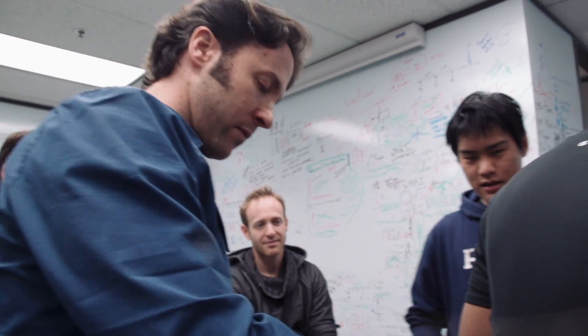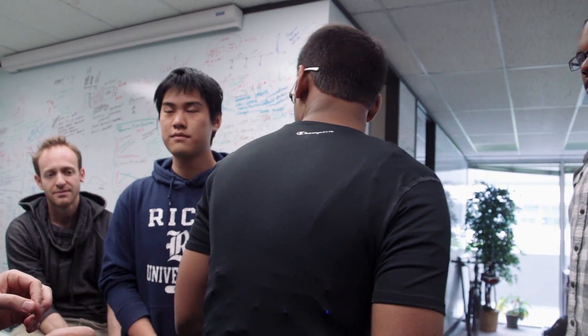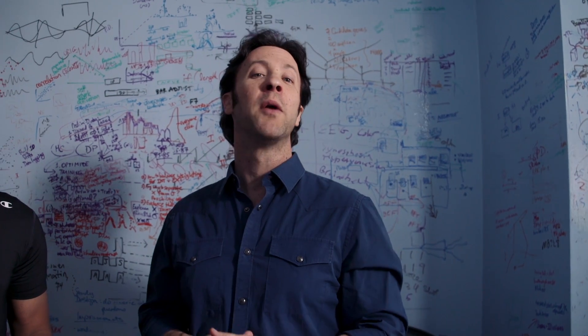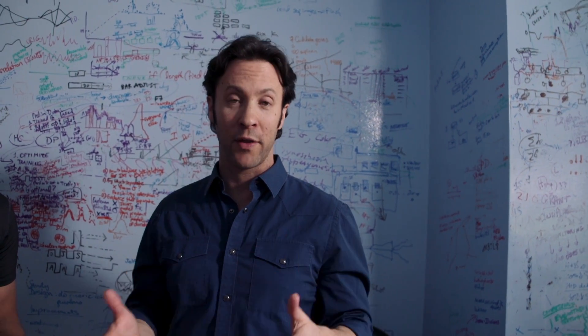We're working with the Eagleman lab at the Baylor College of Medicine. We're interested in something called sensory substitution, which means the brain doesn't care how it gets information as long as it gets it. So we think of visual information going in through the eyes and auditory through the ears, but it turns out you can send that kind of data to the brain via other channels.